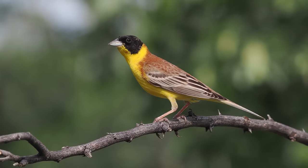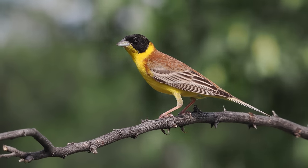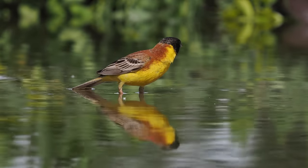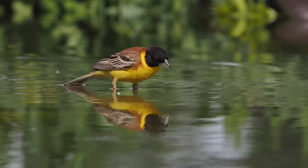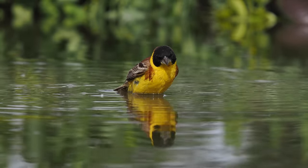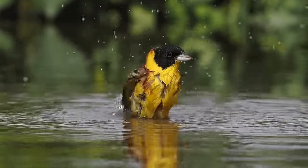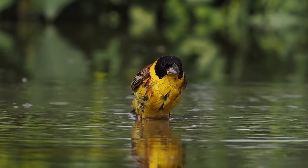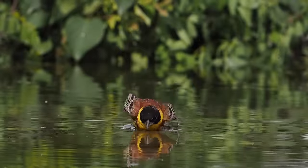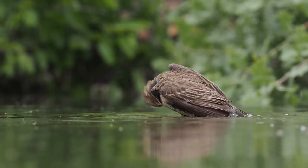The black-headed bunting is another bird that drinks a lot, and another you can photograph from the car window — I've done them several times in Bulgaria. Here's some 10x slow-motion video, and this is the female black-headed bunting.